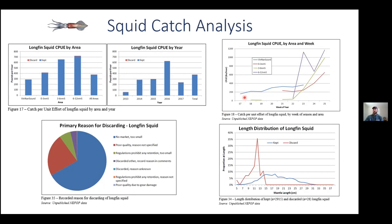Looking at CPUE by week of the season, we see that in Vineyard-Nantucket Sound, CPUE increases slightly as we come to the end of the season. In state and federal waters south of the islands, CPUE drastically increases as the season ends. While not many squid were discarded — about 1,800 pounds total — when they were, it was because they were too small or of poor quality. Length frequency data supports this, with almost all discarded squid at a 14 centimeter mantle length or smaller.